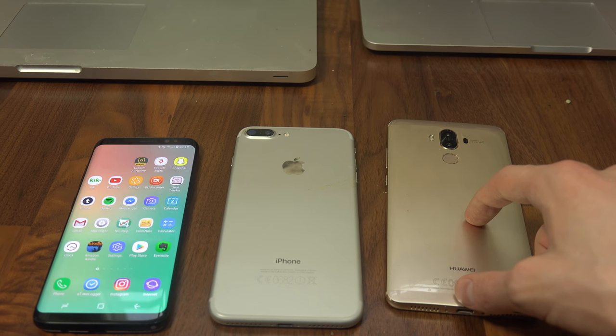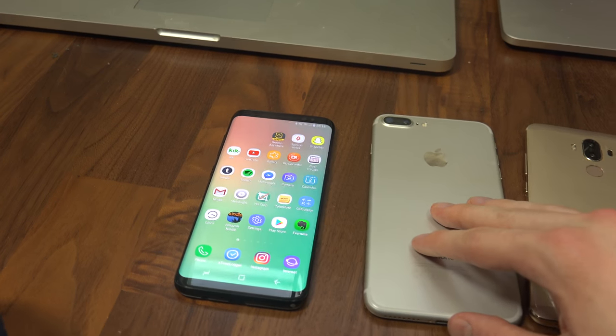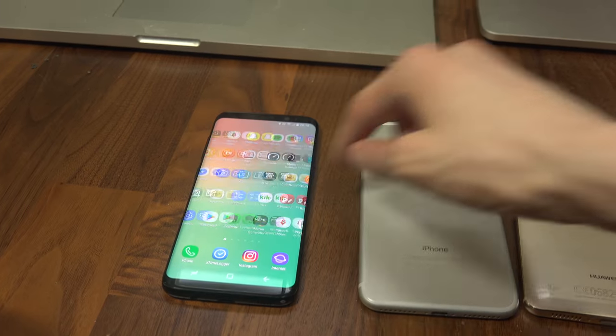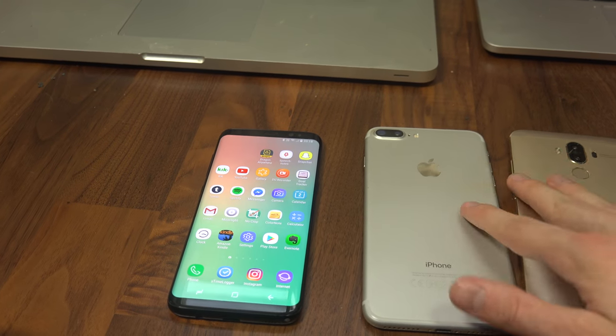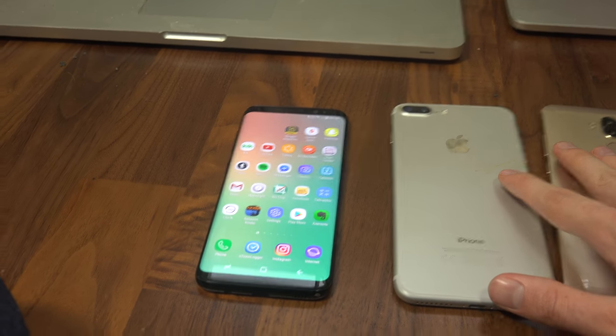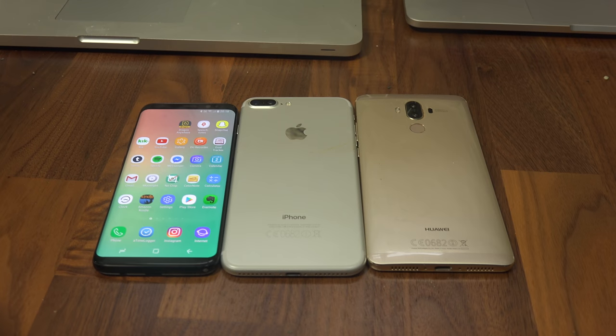The key thing with the Galaxy Note 8 that will be extremely interesting to see is whether they have solved the lag issues I'm getting with the Galaxy S8. I really hope Samsung gets the Note right and that it will have less lag than the S8. Anyway, that's a quick video on that — hopefully you enjoyed it and have a great day.